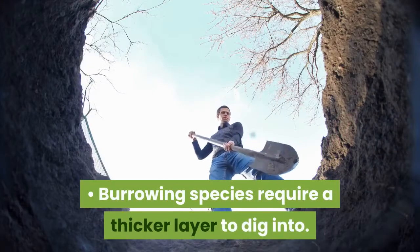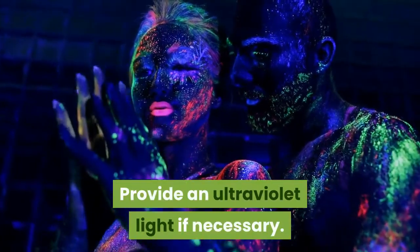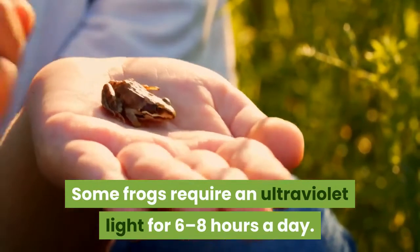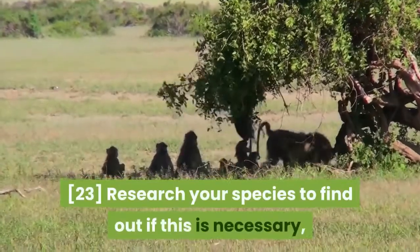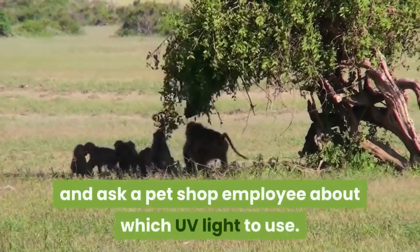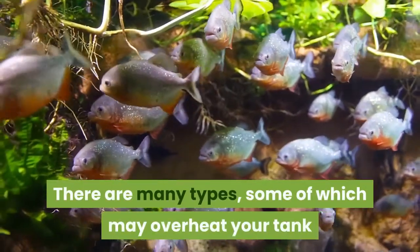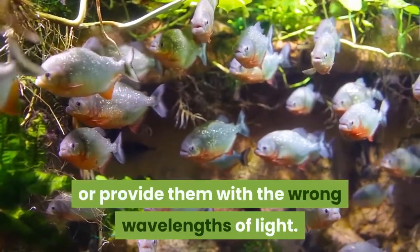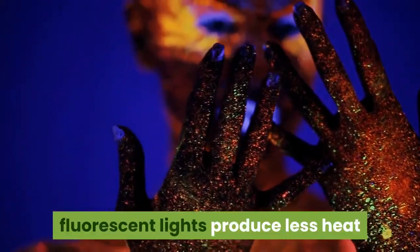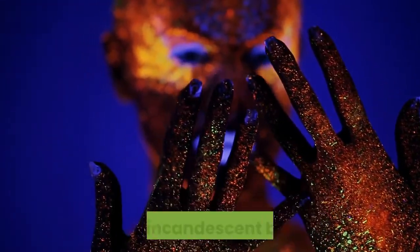Provide an ultraviolet light if necessary. Some frogs require an ultraviolet light for six to eight hours a day. Research your species to find out if this is necessary, and ask a pet shop employee about which UV light to use. There are many types, some of which may overheat your tank or provide the wrong wavelengths of light. For regular artificial lighting, fluorescent lights produce less heat and therefore dry out the frog's skin less quickly than incandescent bulbs.